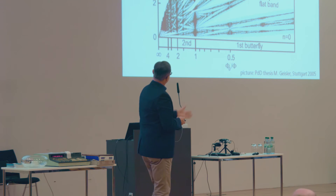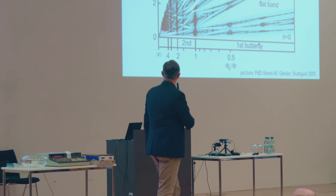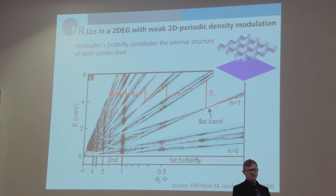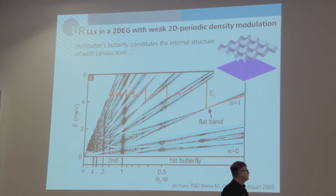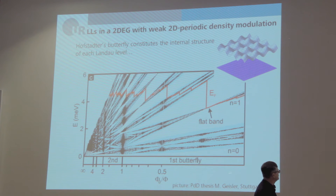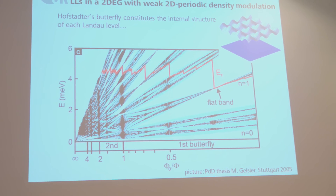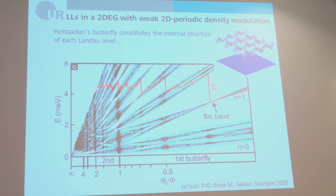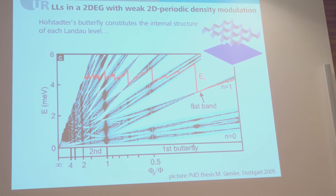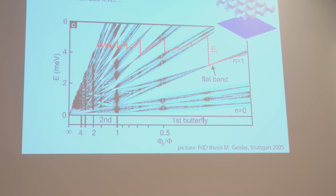That's how the Hofstadter butterfly enters this problem. The Landau levels are plotted as a function of magnetic field, and the Hofstadter butterfly is actually the internal structure of each Landau band. One cannot expect an experiment to resolve this recursive self-similar structure — nature trickles too much in terms of impurity scattering.